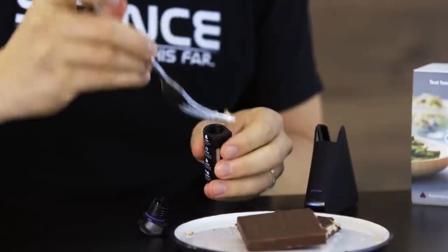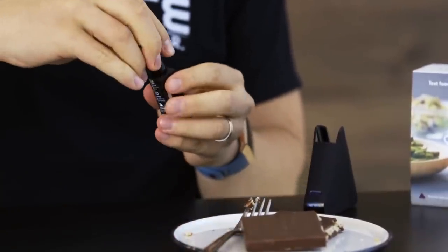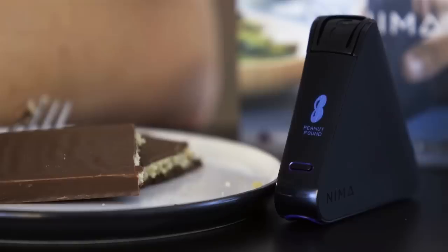Now let's see how it works with something tricky. This food here says on the label that it contains peanuts in traces. We put it in the capsule again, push the button, and there we go — it works perfectly.